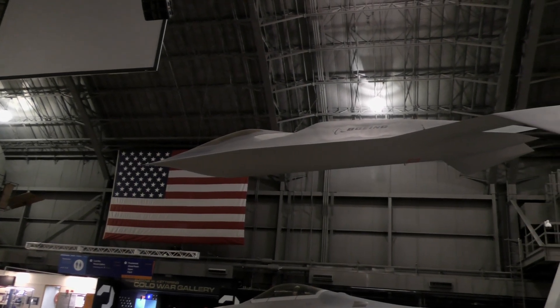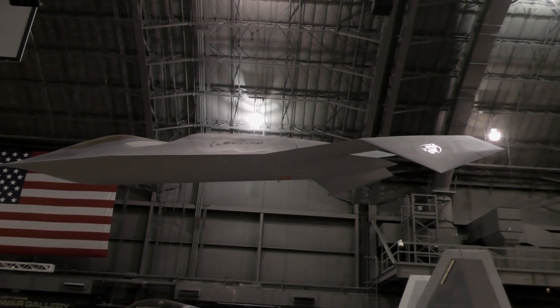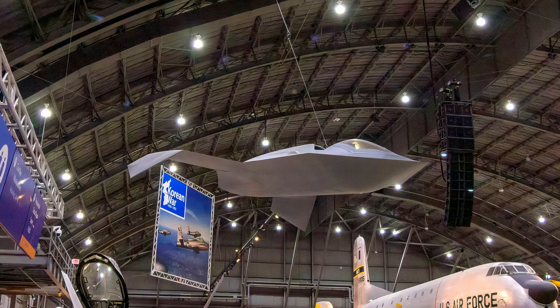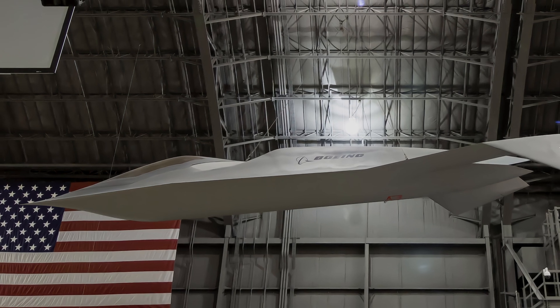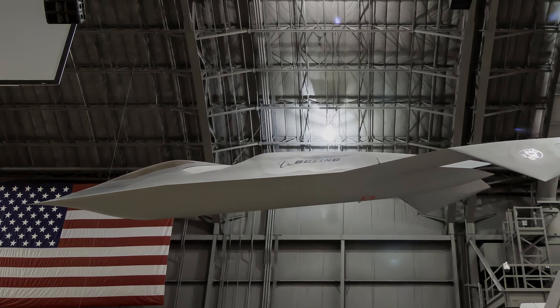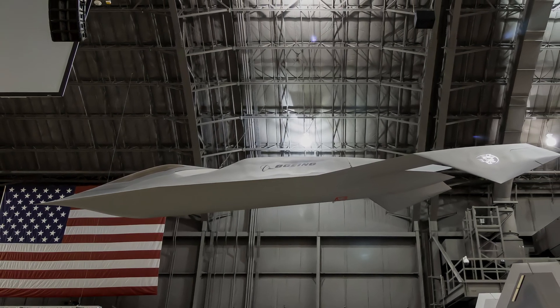The Boeing Bird of Prey is a single-seat stealth technology demonstrator used to test low-observable stealth techniques and new methods of aircraft design and construction. It tested ways to make aircraft less observable to the eye and to radar. The aircraft demonstrates advanced stealth concepts, notably its gapless control surfaces that blend smoothly into the wings to reduce radar visibility, and an engine intake completely shielded from the front.